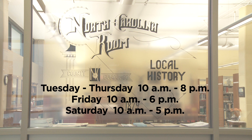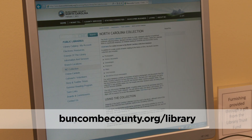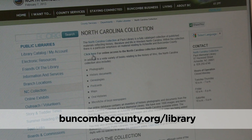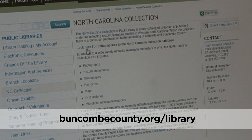Friday 10 to 6 p.m., and Saturday 10 to 5 p.m. To access the collections database from your home computer, go to the library website at buncombecounty.org/library and click on the North Carolina Collection button.